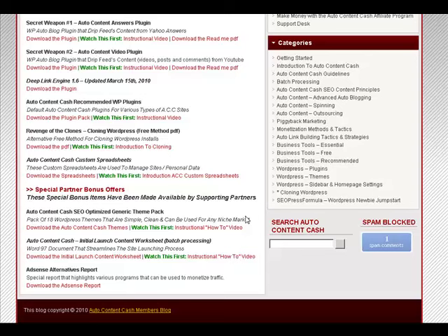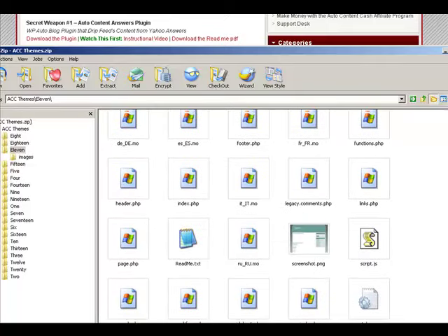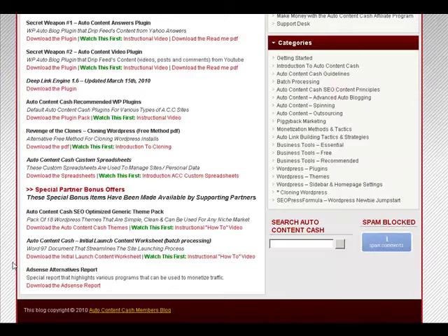As mentioned earlier, there are certain bonuses available. You can click this link, for example, for the Auto Content Cash SEO Optimized Generic Theme Pack. You can see all of the themes listed here. Here's the Initial Launch Contact Worksheet for Batch Processing.